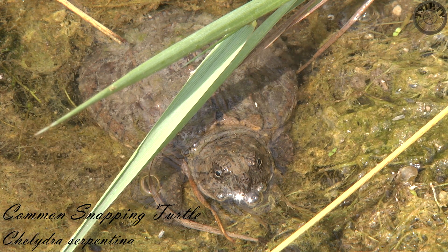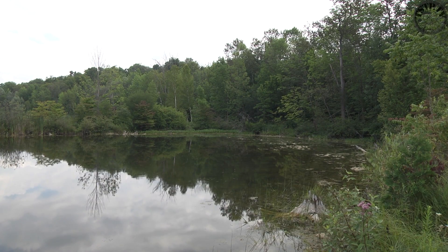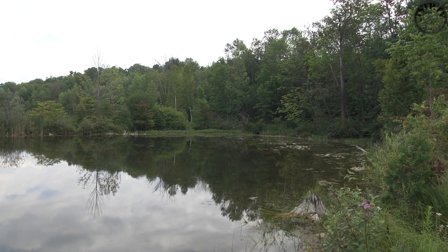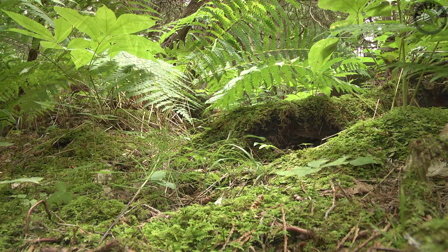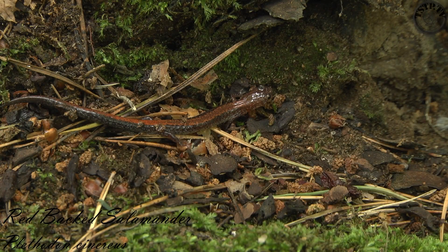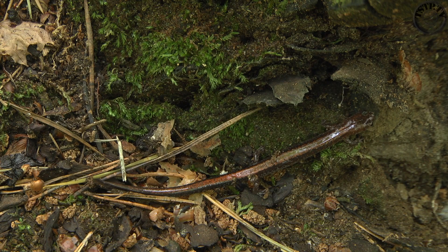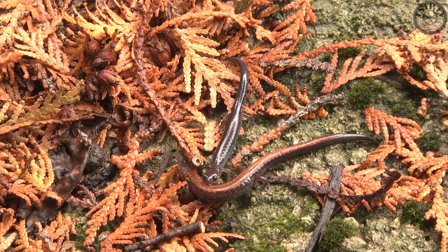This is an exciting find — a young snapping turtle in the water, right next to the track. Hopefully we can locate some bigger ones as well. There is also a type of salamander hiding here called the red-backed salamander. The name is obviously derived from the reddish stripe running down its back. Some individuals are missing the red stripe and appear to be grey; these are referred to as leadbacks.